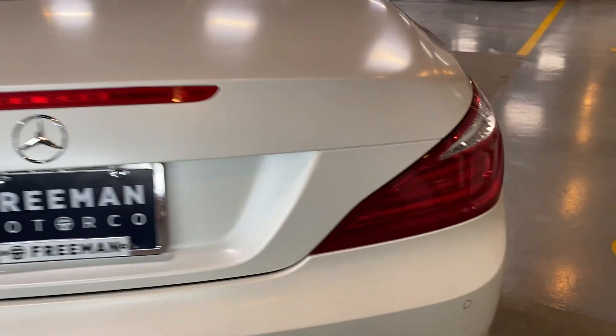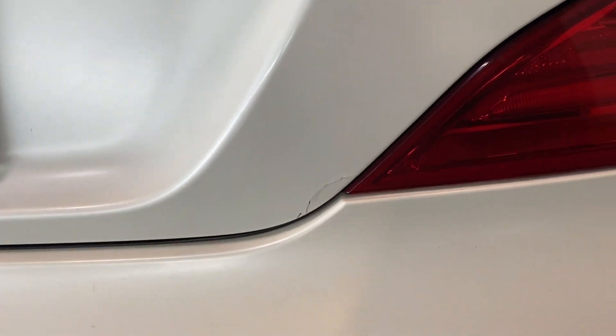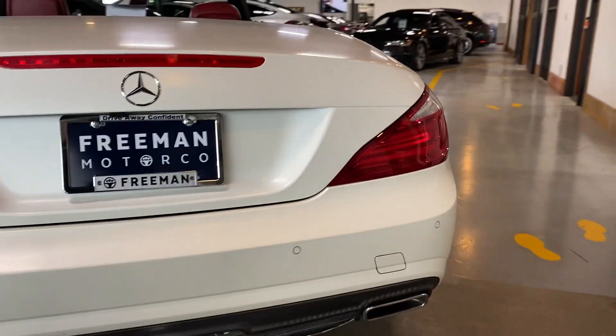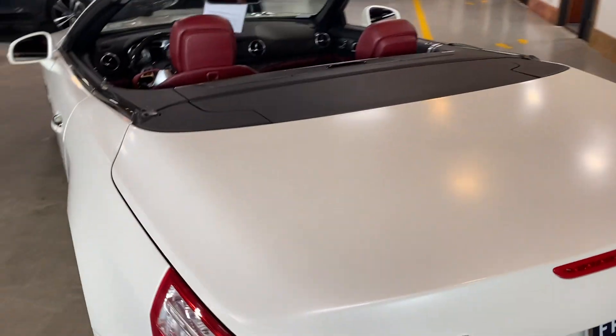Coming around to the back bumper, it looks really great back here. There is one small spot where the paint appears to be cracking slightly, but other than that it looks good. The trunk also looks great.